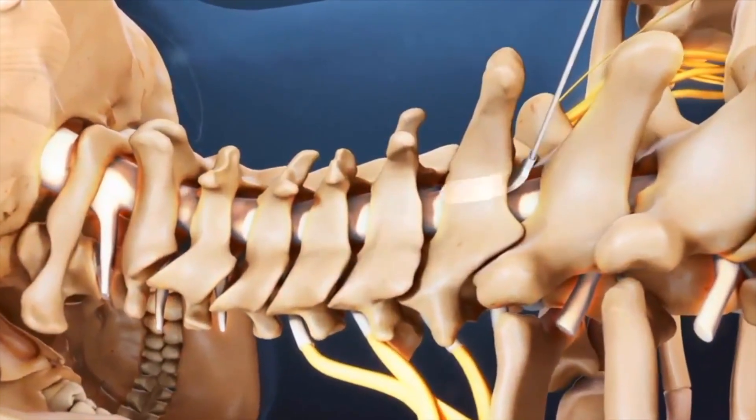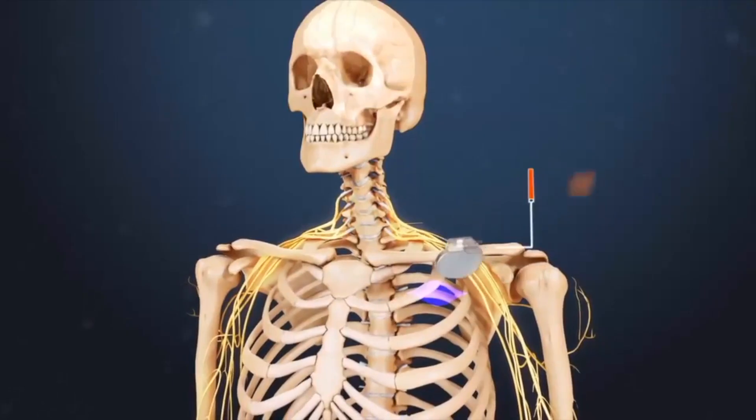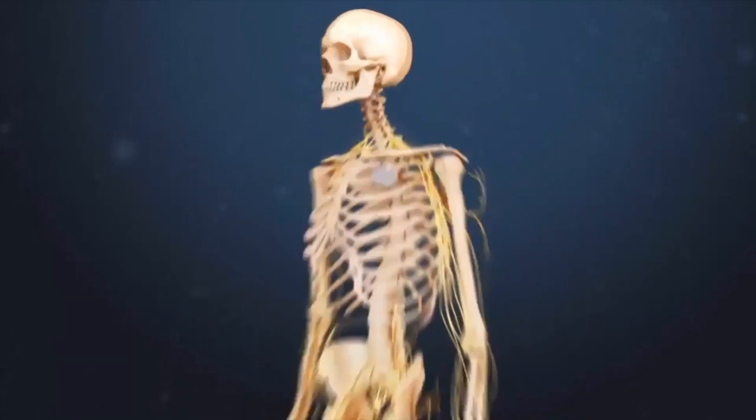And then they go towards something called the implant of that device, where we actually place that device underneath the skin and connect it to a small battery, similar to a pacemaker battery, and then actually have that take care of their pain long term.